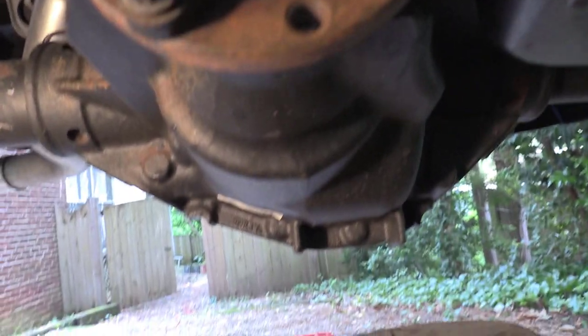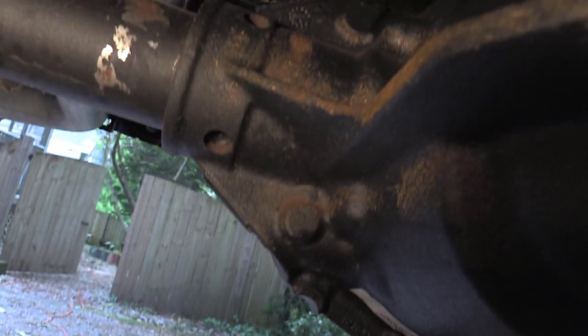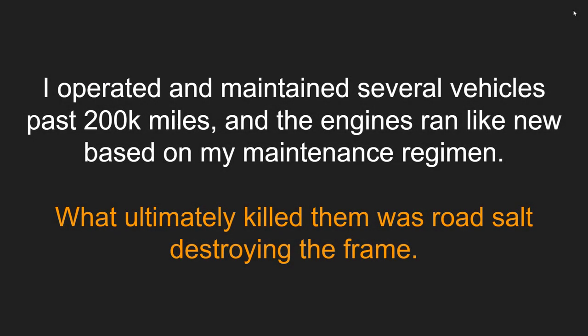Here's a pretty typical example of surface rust on the differential of a brand new truck — my truck was about two weeks old when I received it in this condition. This was really easy to rectify with a little cleaning work, some wire brushing, and undercoating. This is not going to cause a problem. I've maintained several vehicles past 200,000 miles from new, and the engines ran like new, but what ultimately killed them was road salt destroying the frame. So we've got a great platform to put extended mileage on a vehicle and beat this system.